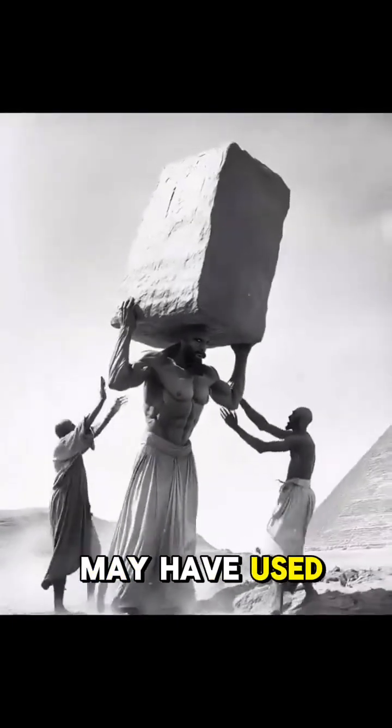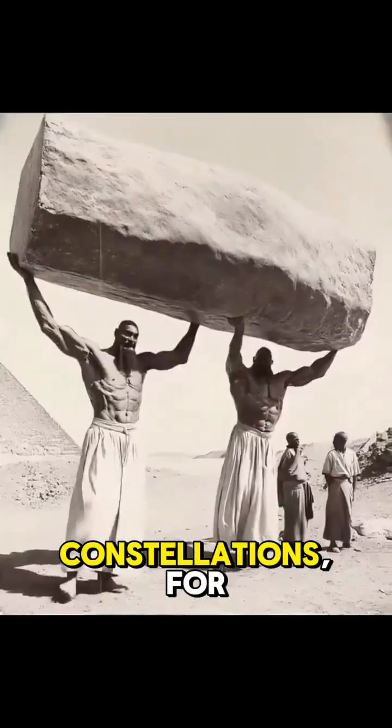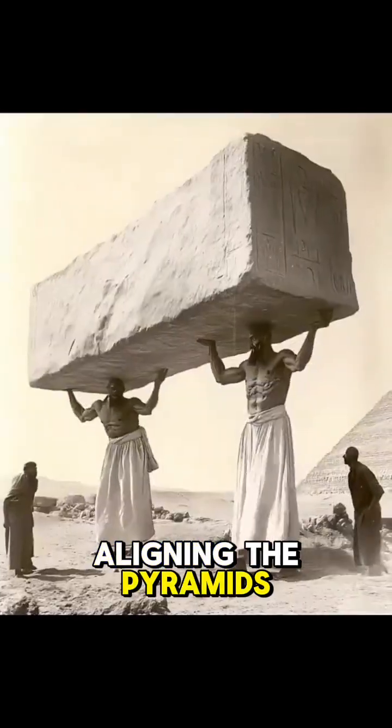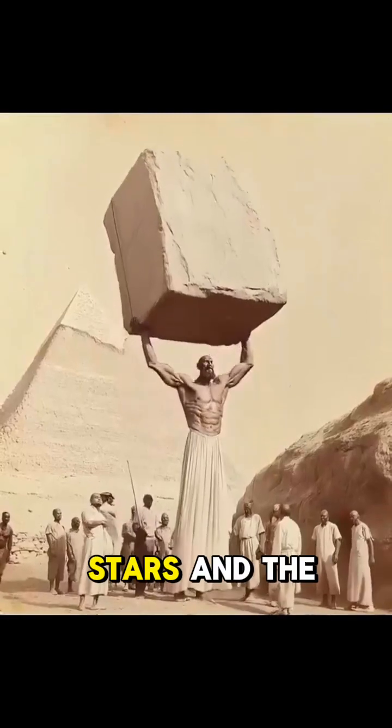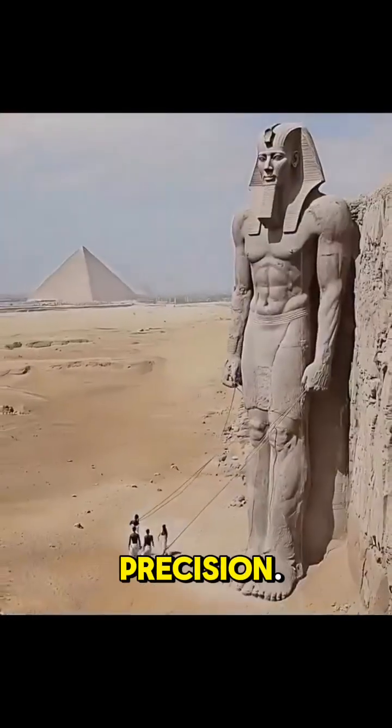Sightlines and stars. It is believed that they may have used the stars, particularly the North Star and certain constellations, for aligning the pyramids. The builders likely observed the stars and the sun to ensure the pyramids were aligned with astronomical precision.